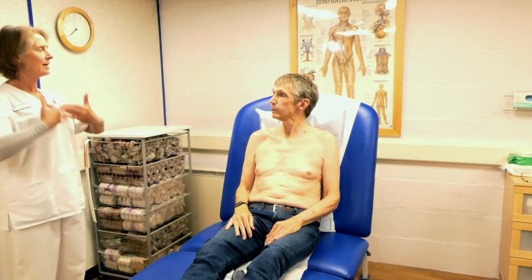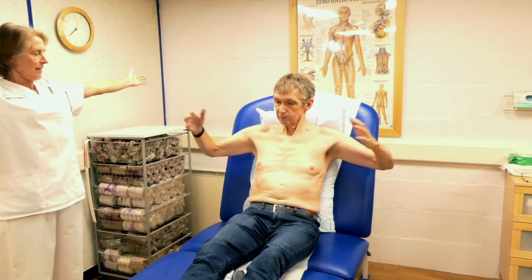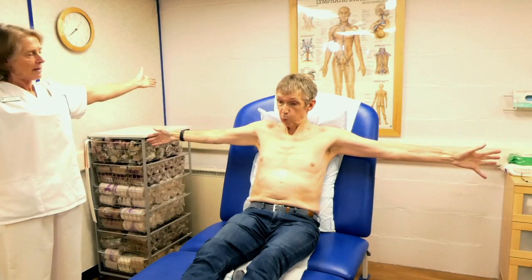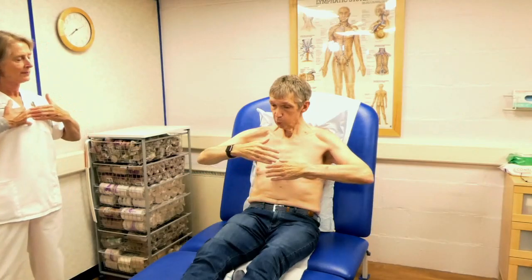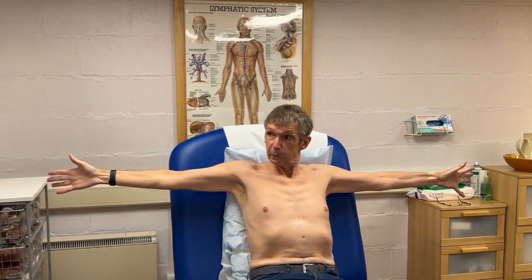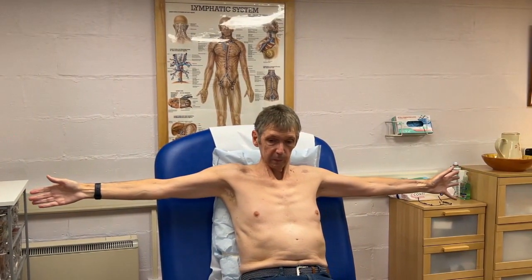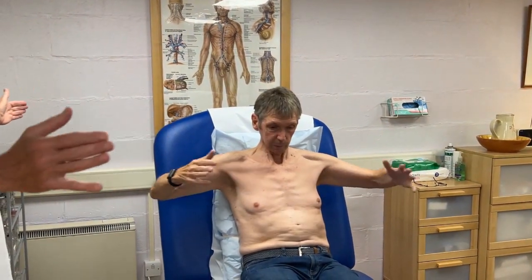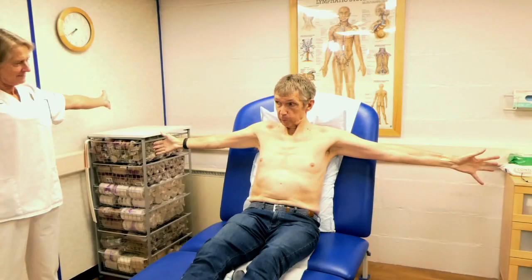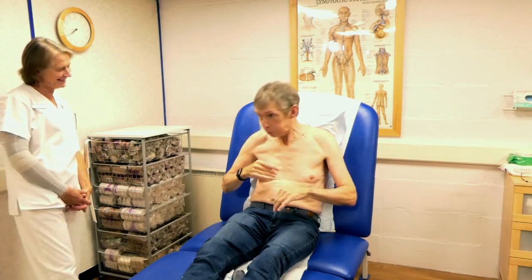Finish with some more deep breathing to relax everything back down. Fingers up to your sternum, take a big deep breath in, then blow out those birthday candles through your mouth — putting some pressure through your mouth to really work it. Do four of those to finish.